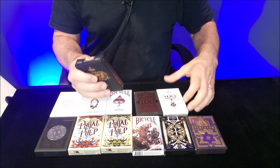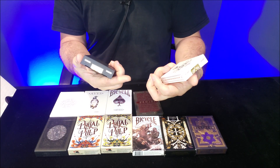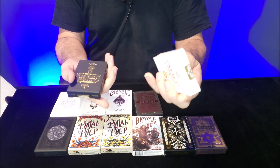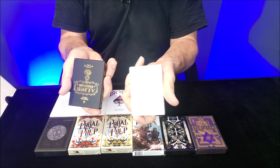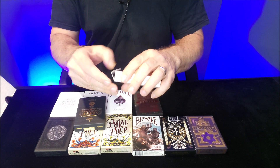Let's do the two Alice decks — Alice in Wonderland decks. Turnstyle Productions, 'Curiouser and Curiouser.' This is from Deck Starter — remember Deck Starter? A white deck and a black deck.